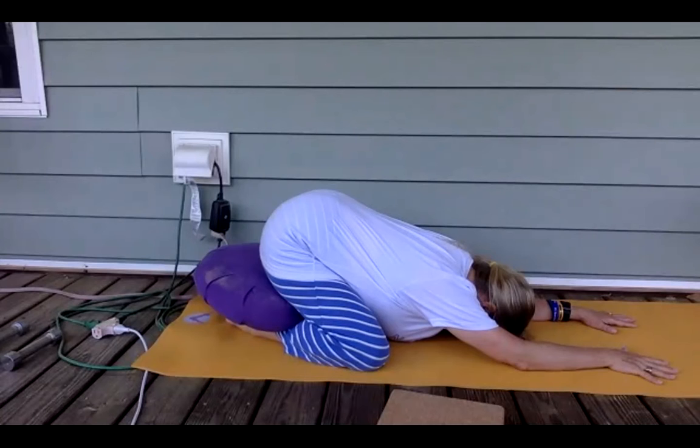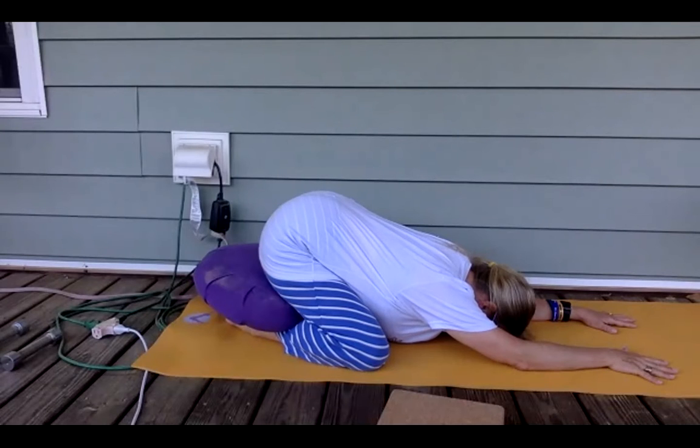Take some good deep breaths in this posture. Breathe in and breathe out. Take three breaths, five breaths, ten breaths — whatever may feel good to you.